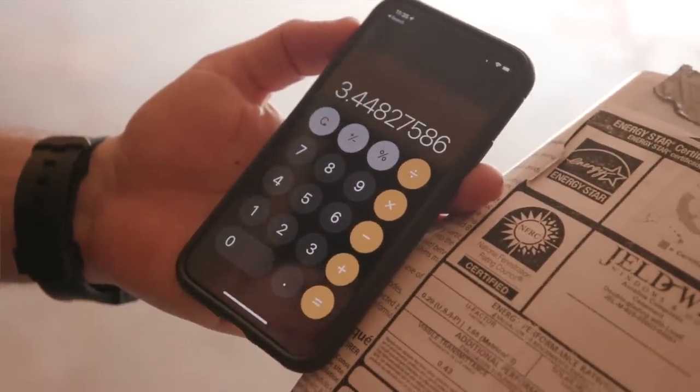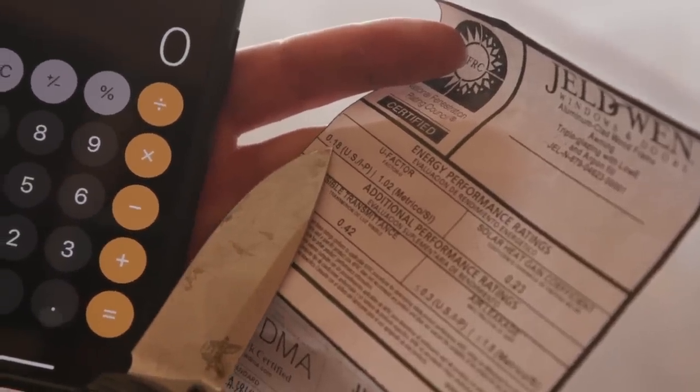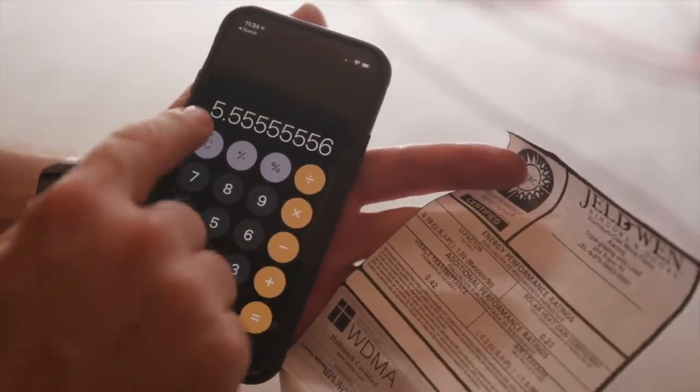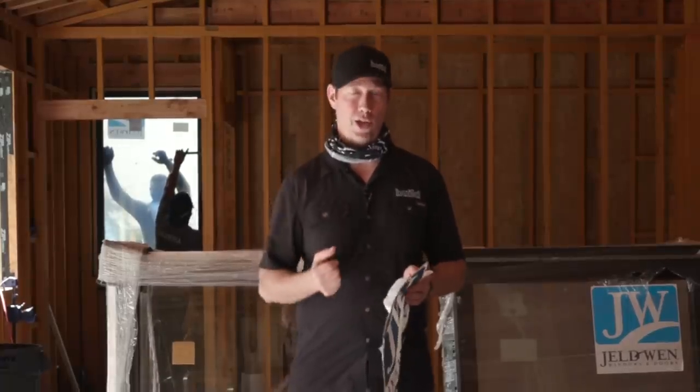On the other hand, this triple-glaze window is a 0.18 U-factor — almost R6. So we have two very different products. I don't love that over the years we've used U-factor rather than R-value for windows. I think it kind of shields the fact that windows are not nearly as efficient as walls on our house.